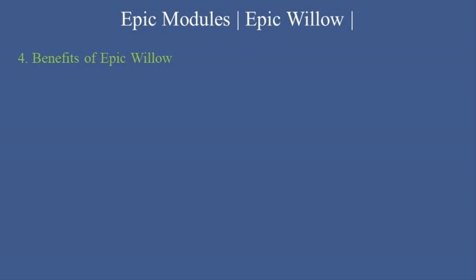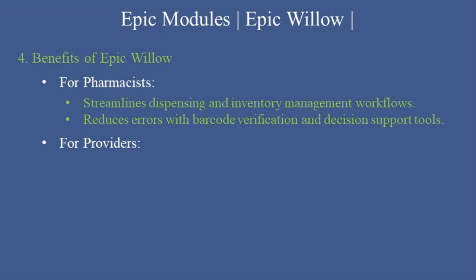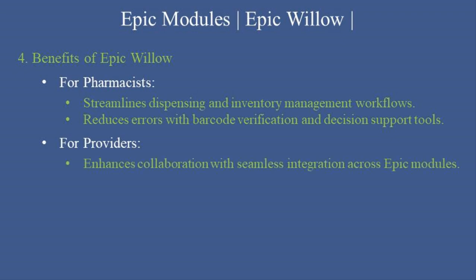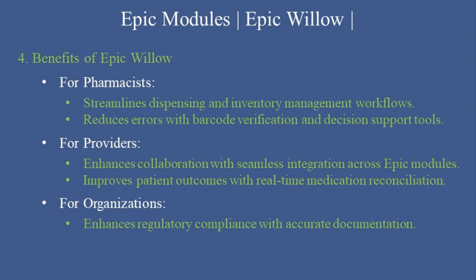Benefits of Epic Willow: Epic Willow delivers significant advantages for pharmacists, providers, and organizations. For Pharmacists: it streamlines dispensing and inventory management workflows and reduces errors with barcode verification and decision support tools. For Providers: it enhances collaboration with seamless integration across Epic modules and improves patient outcomes with real-time medication reconciliation. For Organizations: it enhances regulatory compliance with accurate documentation and optimizes pharmacy operations with data-driven insights.